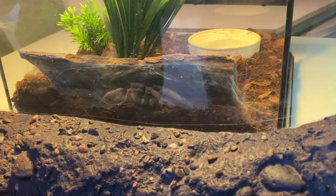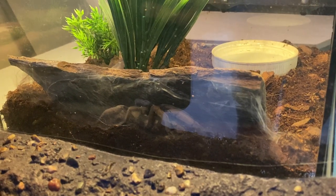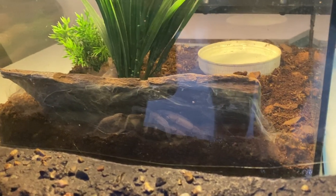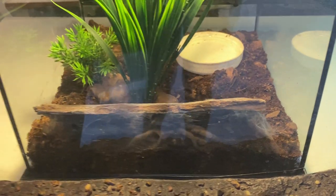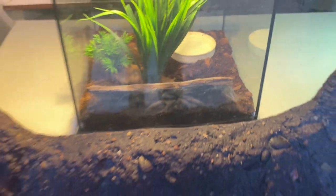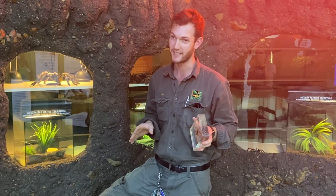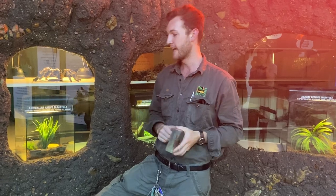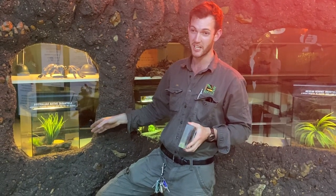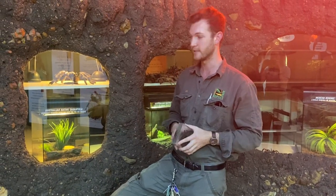These Australian tarantulas, like the funnel webs, have extremely long fangs — in excess of one centimeter in length — so often quite a bit larger than even our Australian venomous snakes. But unlike a funnel web and unlike most of our Australian snakes, the venom of the Australian tarantula is nowhere near as toxic. Like the huntsman, if you were to be bitten by one of these, it's really going to hurt, but not a life-threatening situation. You're going to get a fairly gnarly wound and it will be very, very painful, but you should probably seek medical attention if you are bitten by a tarantula, particularly one this size or even larger — though again, it's not a life-threatening situation.